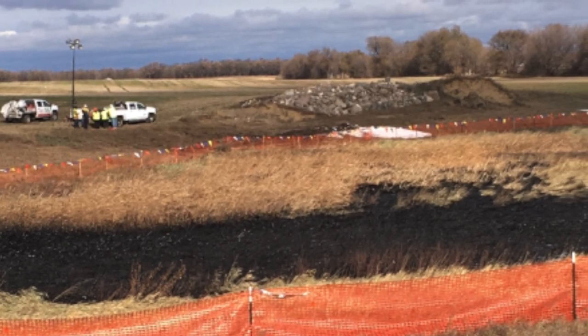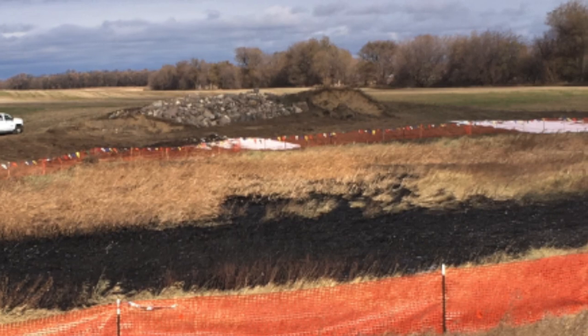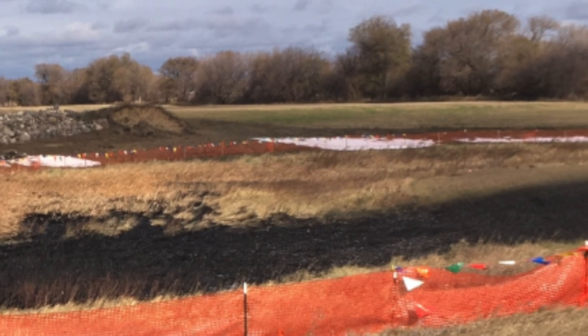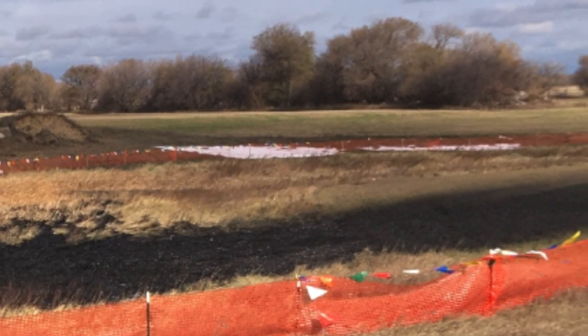At this point, we're still waiting for the next update from TC Energy. As of 2:15 p.m. on this Friday, their last update was at noon on Thursday. We'll pass along any new information as soon as it's available. I'm Neil Carlson reporting for iNews.tv.